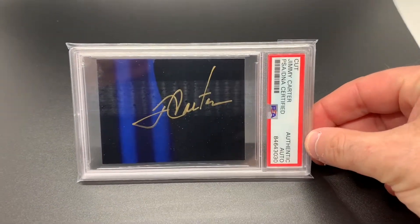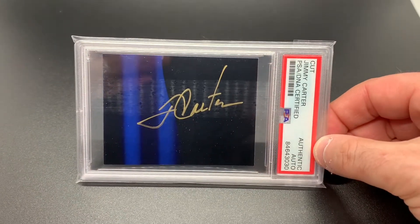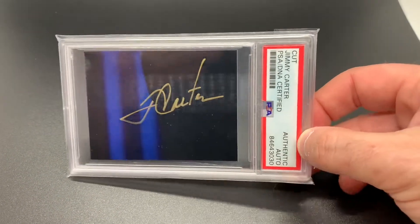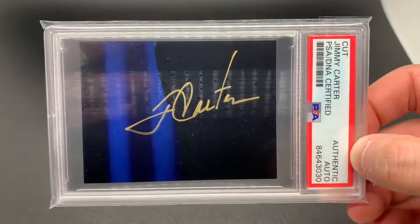We'll start with this Jimmy Carter. This was cut from a photo that ended up getting ripped, so I kind of salvaged it by cutting it out. It's a beautiful signature but this got slabbed. Jimmy Carter —